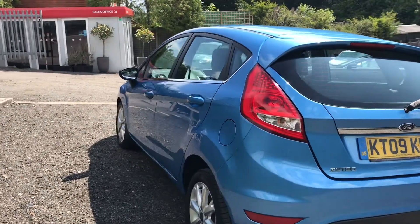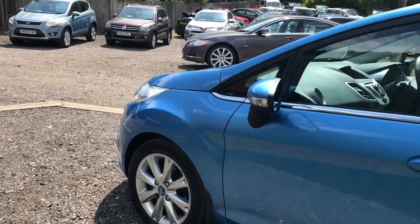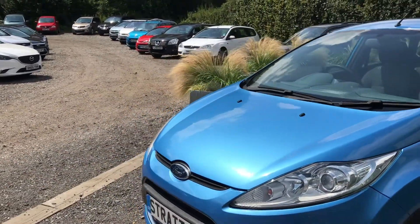It has undergone a meticulous valeting process, which includes a decontamination, red sebum, full machine polish and wax. It has a comprehensive service history, will be serviced by ourselves upon sale and also benefit from a brand new MOT and a full thorough inspection.